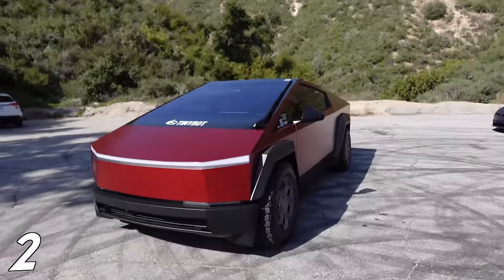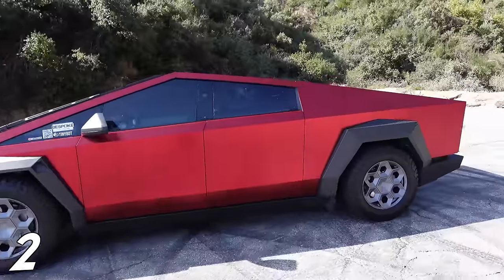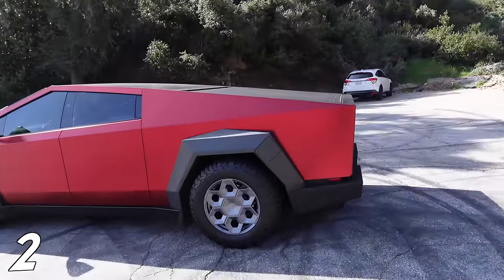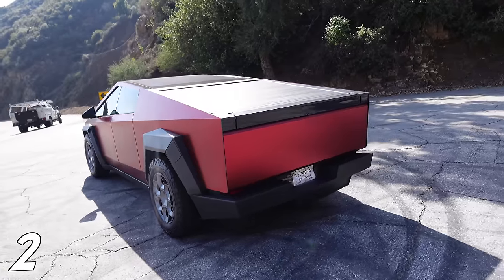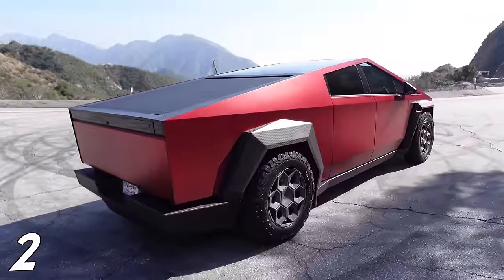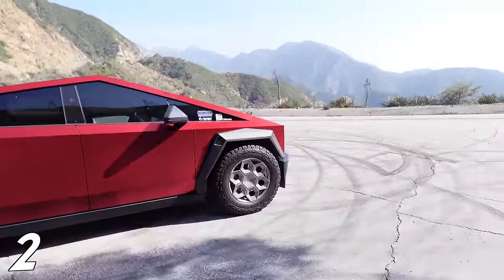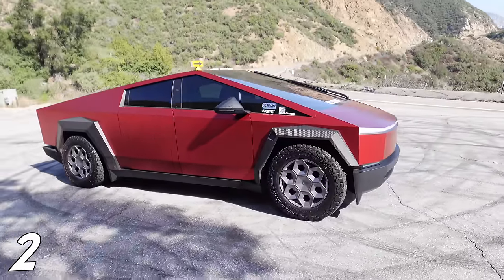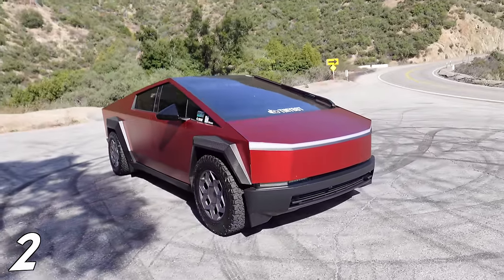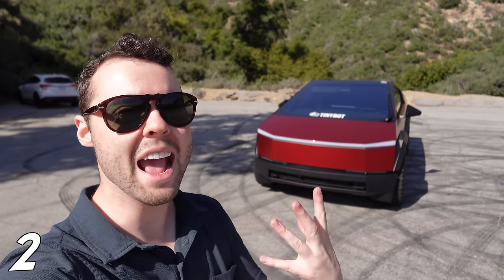Second up is the price and the mysterious $20,000 Foundation Series add-on. When Tesla originally released the Cybertruck, it was supposed to start at $39,000 and have up to 500 miles of range. Fast forward four and a half years, and it starts at $61,000 with only up to 340 miles of range. The only Cybertruck currently on the road is the dual-motor Founders Edition at $100,000 — more than twice the original price. For $20,000, you pretty much just get full self-driving, which isn't even available yet, and a graphics package. It's basically Tesla's way of doing dealer markup.